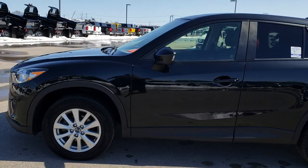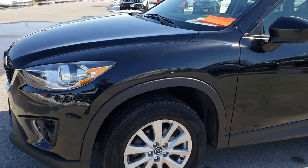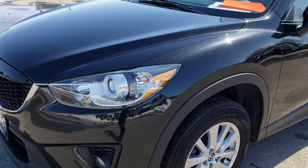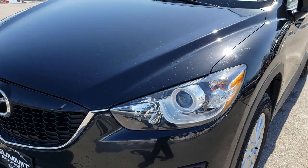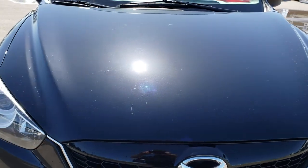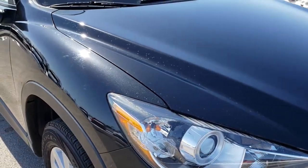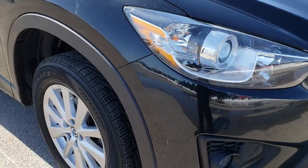This is stock number 9519. We are here at Summit Automotive in Fond du Lac, Wisconsin, your new and used SUV headquarters. Today we are checking out this super clean 2014 Mazda CX-5. This vehicle has the 2.5 liter 4 cylinder motor which pumps out 184 horsepower.